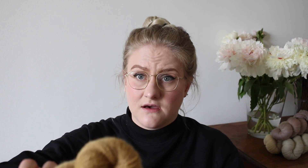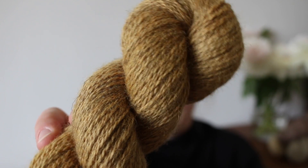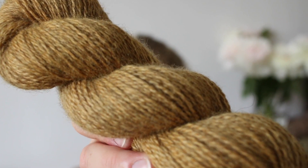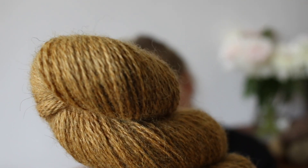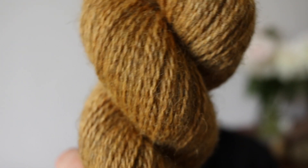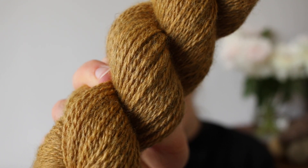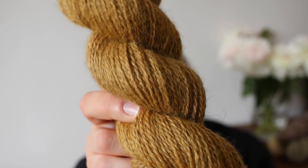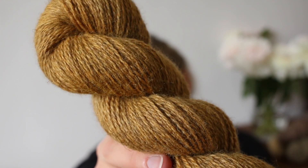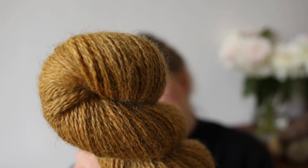Last but not least, we have one new colorway that I think is a nice addition to our palette. This is the colorway Honey. It's a nice mustardy yellow, also kind of on the golden side. Some of you might remember our colorway Olive, which is quite more on the greenish side, but Honey is a true golden yellow that totally gives me summery vibes.